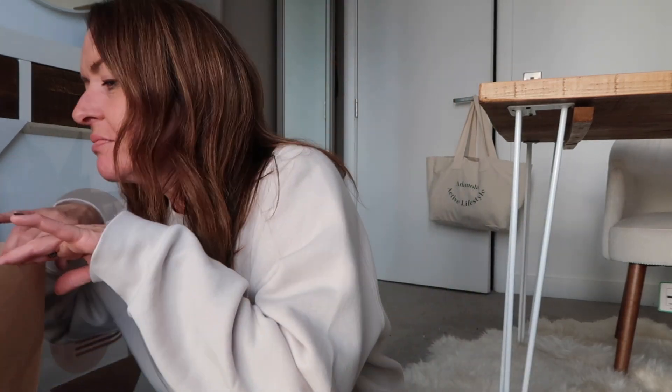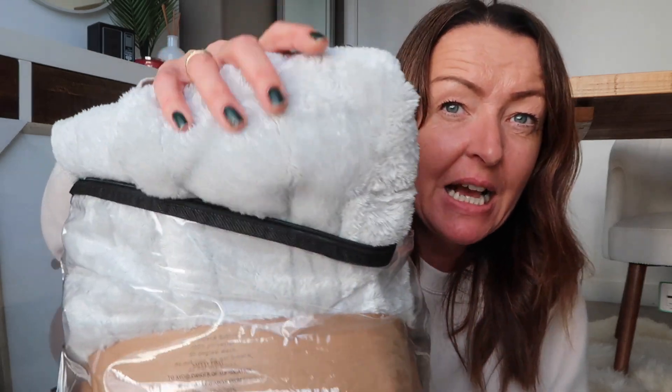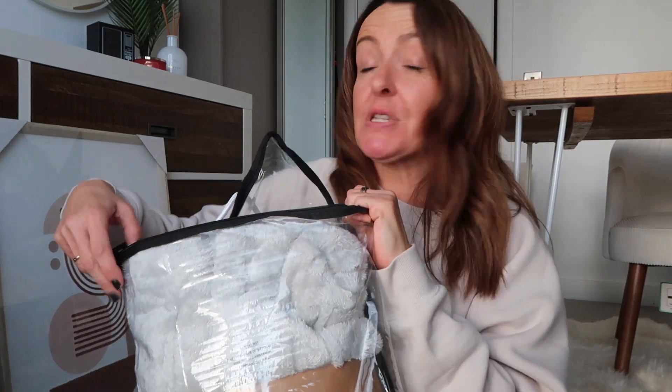I also got a robe from the Futon Company — their deep fleece bath robe. Unbelievably soft. It was originally 30 pounds and I got it for 22. You can see just how totally soft this robe is — it's probably the softest robe I've ever felt. It's got a hood and everything. I loved the color — the gray — and yeah, for the foreseeable future I will be in this robe around the house.